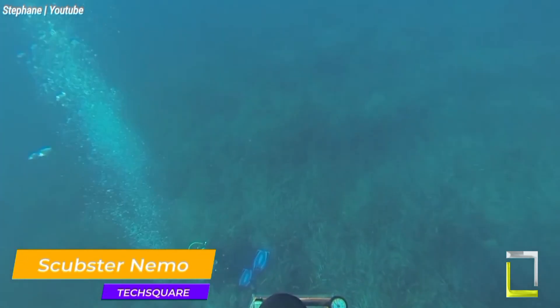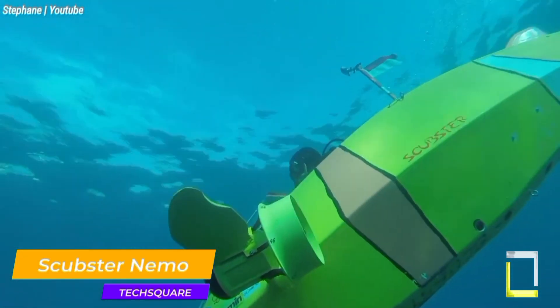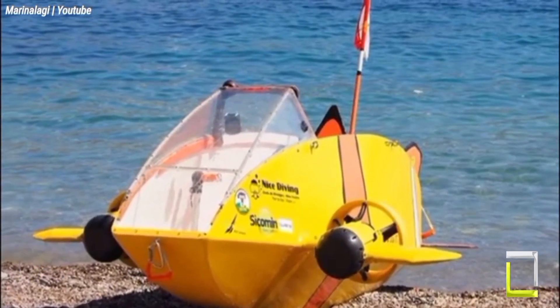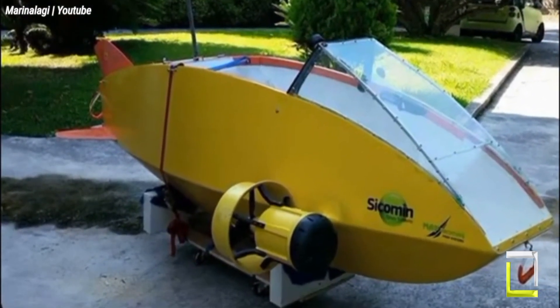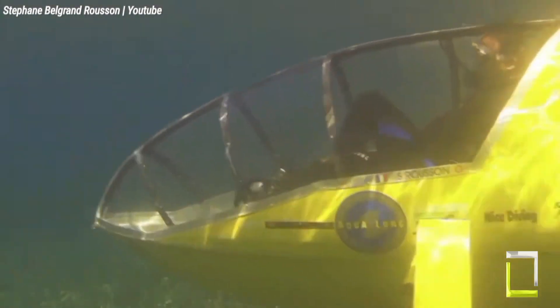Ever fantasized of gliding effortlessly through the underwater world, investigating vibrant coral reefs or hidden shipwrecks? Scubster might just be your ticket to that fantasy. This distinctive concept offers single-pilot lightweight submarines designed for both manual and electric propulsion. The Scubster Nemo, the manual version, is a pedal-powered marvel.